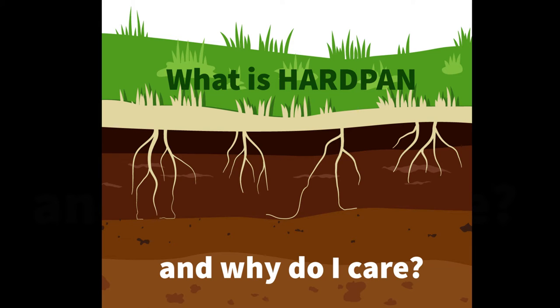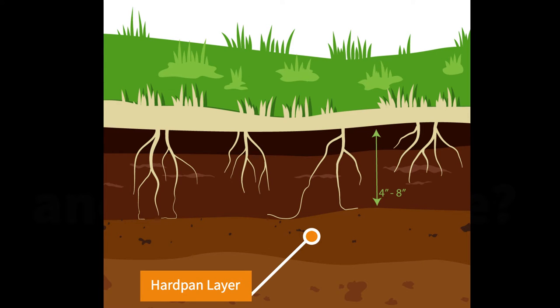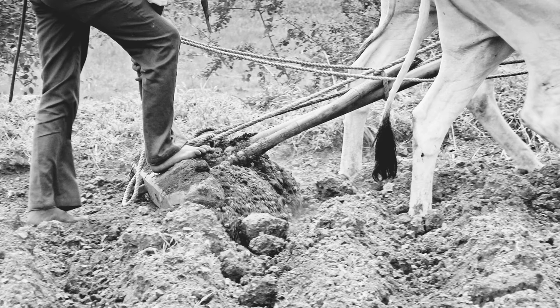What is hardpan and why should you care? If you are a gardener, hardpan can affect your garden. Hardpan is a hardened impervious layer of soil 4 to 8 inches deep and it's typically made of clay. The reason this matters is that this hardpan stops proper water drainage and root growth in the soil.